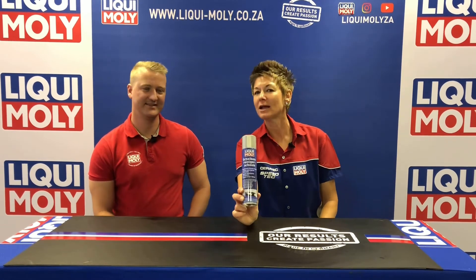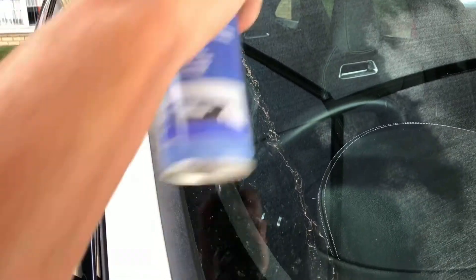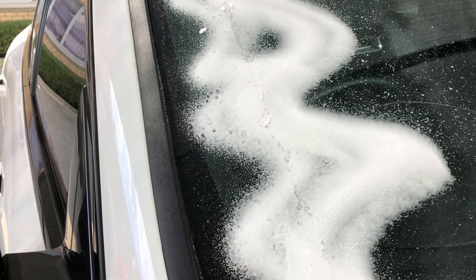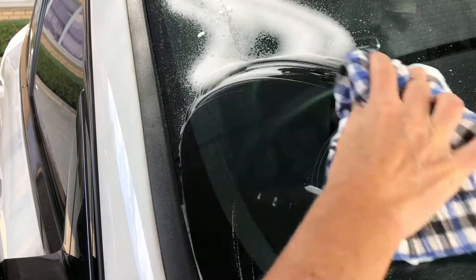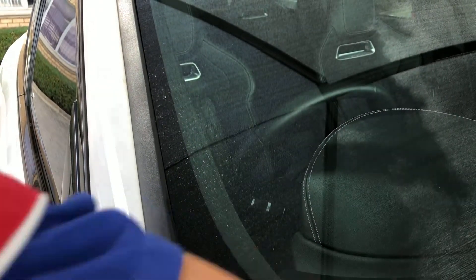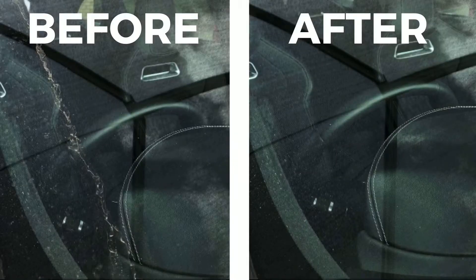A product that leaves absolutely no streaks — you don't have to bring the newspaper and wipe it off 700 times — is this windscreen cleaner foam. By just applying it and using a cloth to take the foam off, you'll be able to feel how easily it removes every single bit of dirt. As a foam, as soon as you apply it you'll see it start removing residues that are quite hard to reach, even at the car wash.